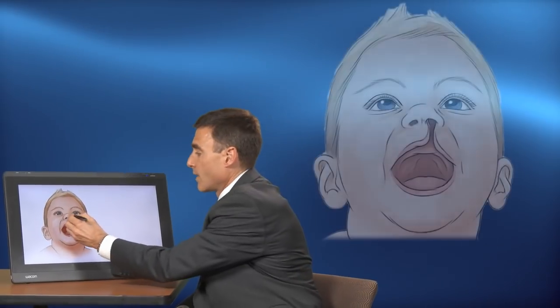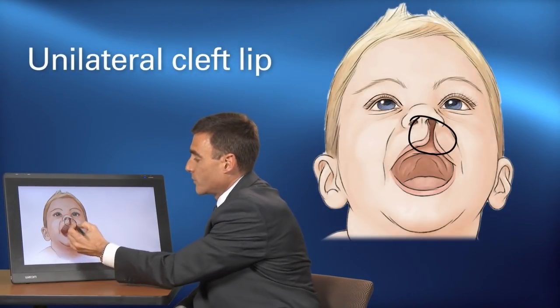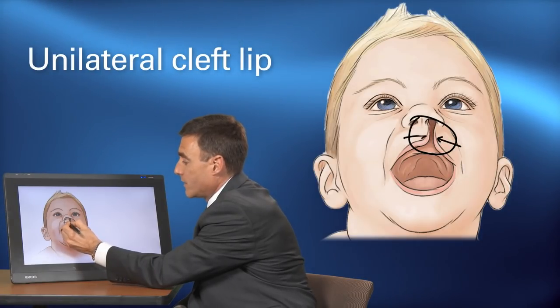There are many different cleft diagnoses. This is an example of a unilateral cleft lip. You can see this only affects one side of the lip, and this results from a failure of fusion of the lateral aspect of the lip and the medial aspect.